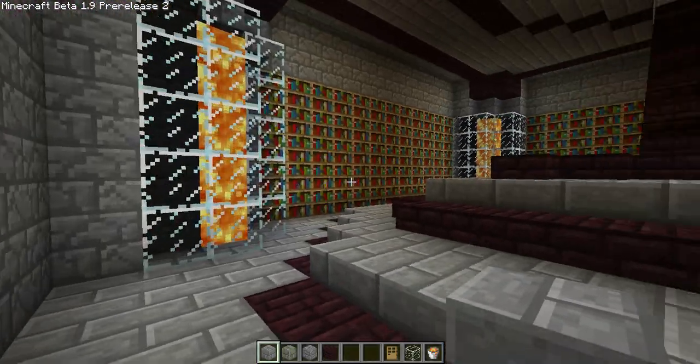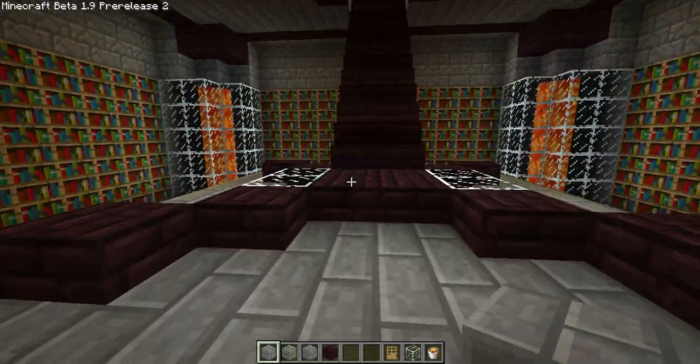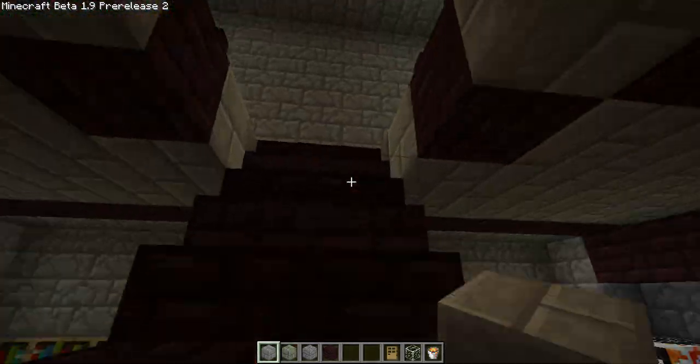First off we have the library — it's got all his books and everything in here. And we go up the stairs.